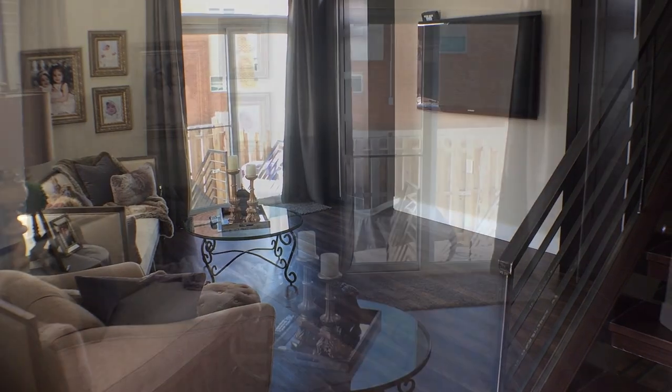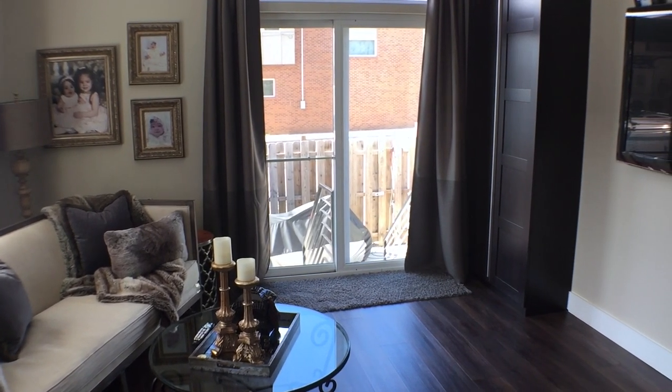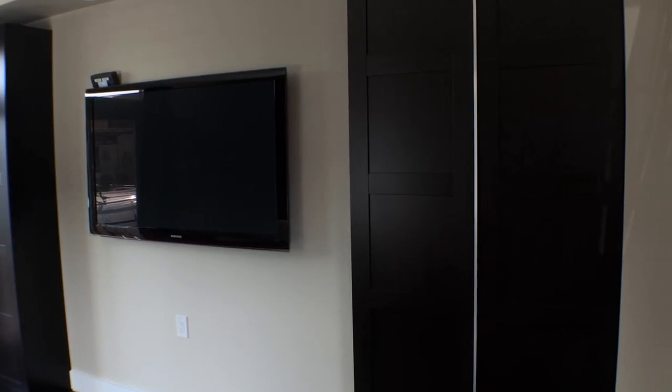We had two challenges trying to figure out our coat closet situation. We have a corner property and it sits on an angle, so the only option we really had was to use our living room, and that party wall was only 19 inches deep. In our living room, the TV is in the center, to the left is a sliding glass door, and to the right is our open staircase.